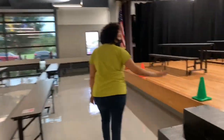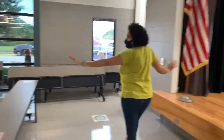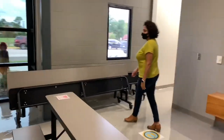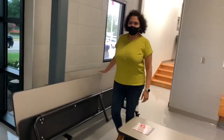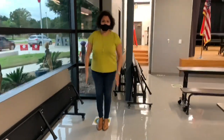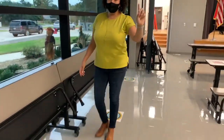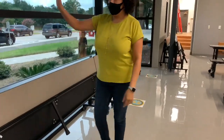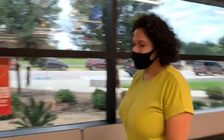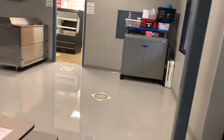Careful with the stairs. Stay distant from those around you — these tables won't be here on Monday. Stay distant as we walk to retrieve our milk, our food, our condiments. Stay off the windows and stay away from the friends eating lunch.